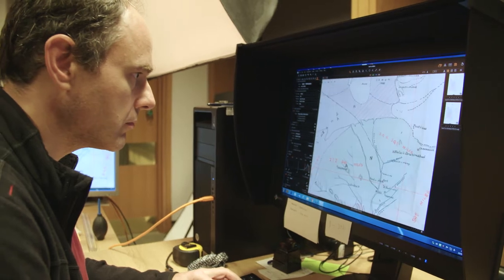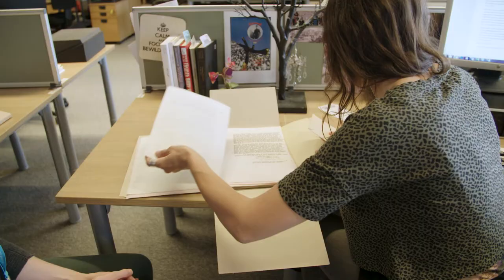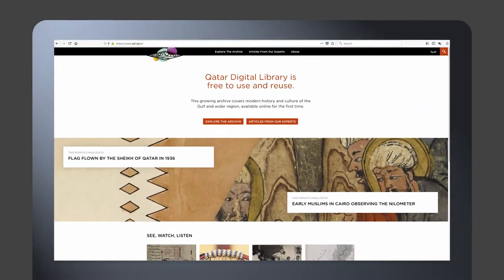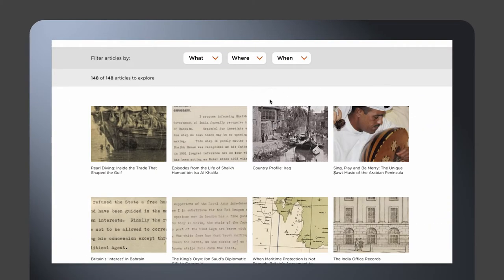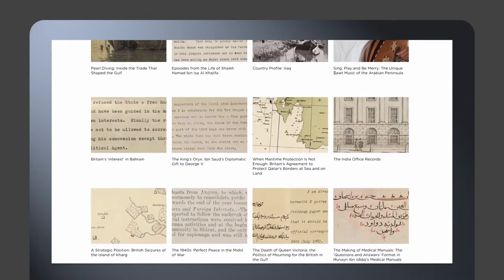The British Library has been working with the Qatar National Library and the Qatar Foundation since 2012. It's all about opening up the library's collections to as wide an audience as possible. We've been working on developing a website — the Qatar Digital Library — putting as much content and as many expert articles online, making it available for users in English and Arabic, and making it completely free.